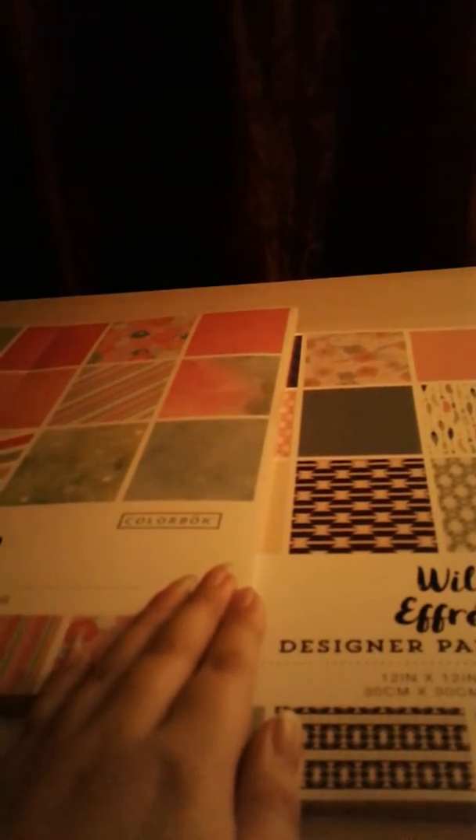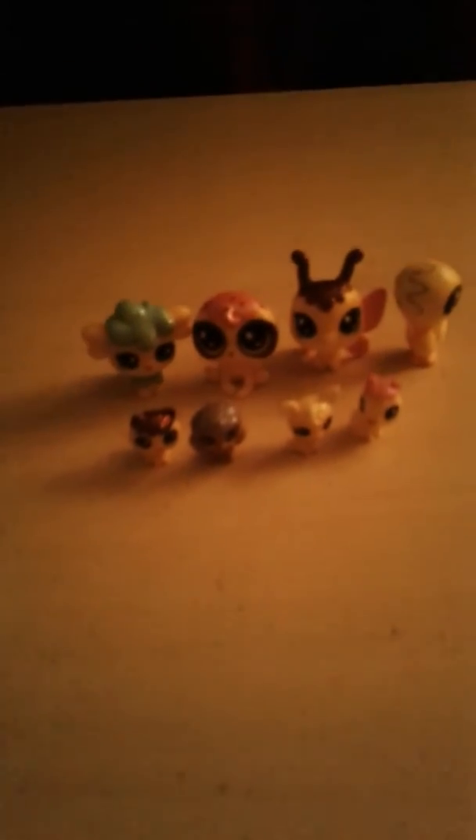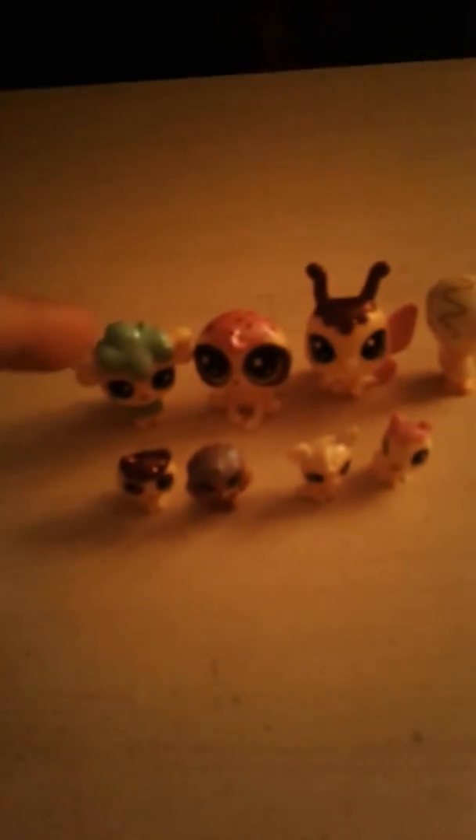Stay tuned for some other ones. My last haul today — I got these cute little four LPS right here, and then I got some new LPS as you can see.